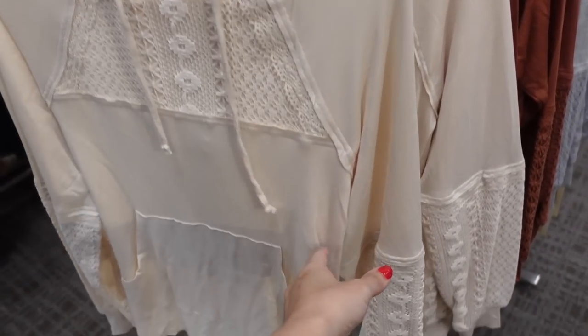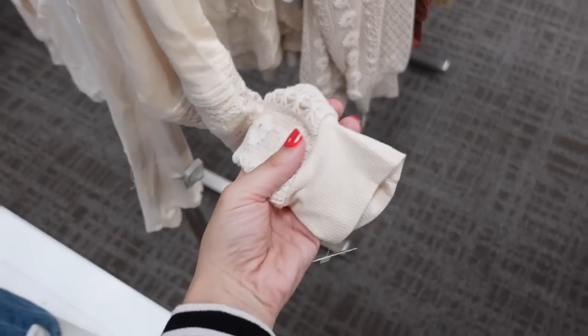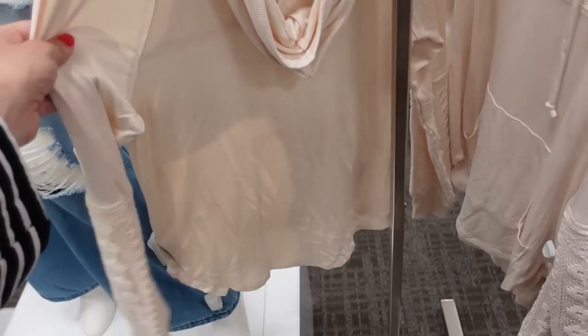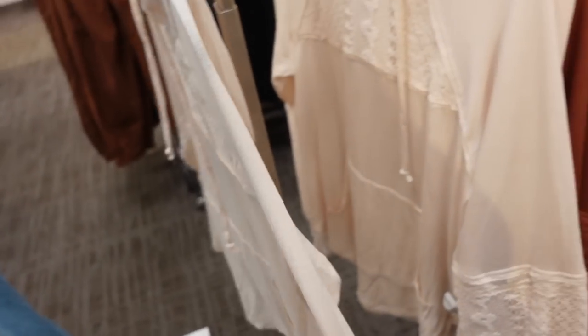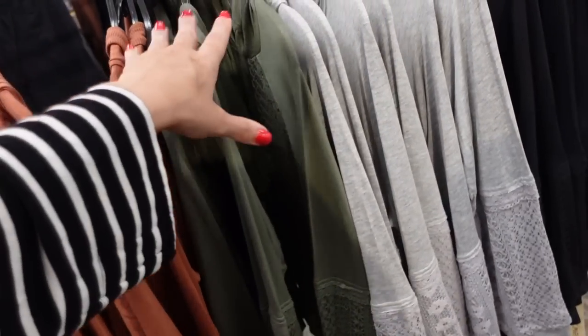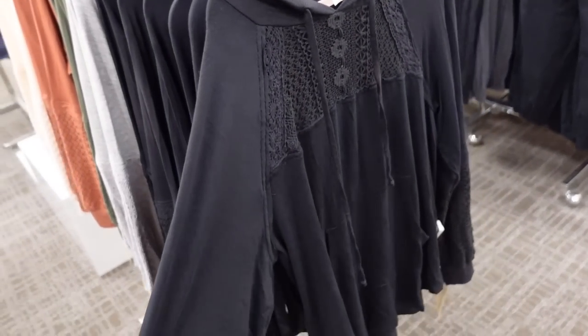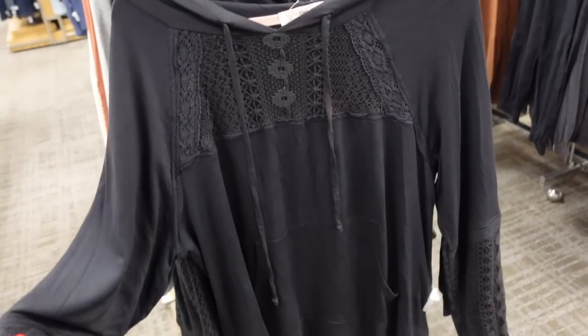Pretty crochet hooded knit tops from Rewind — this is a French terry on the inside, crochet lace through the top and sleeve with ribbing, scoops in the middle, also in the back. In ivory, rust, green, gray, and black — on sale for $27.99, regularly $36.